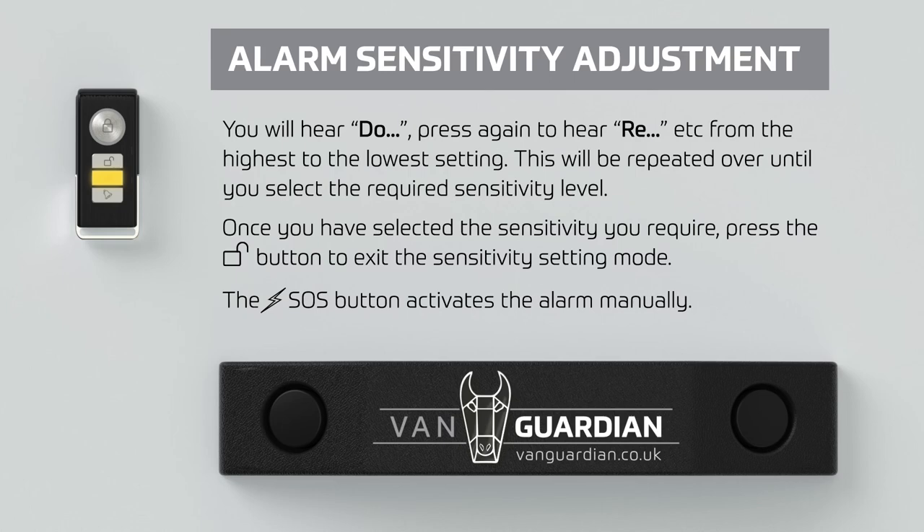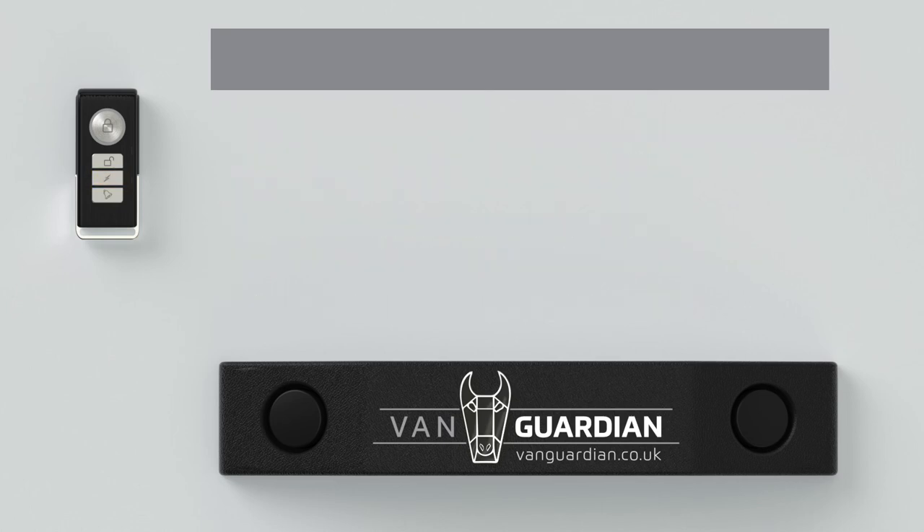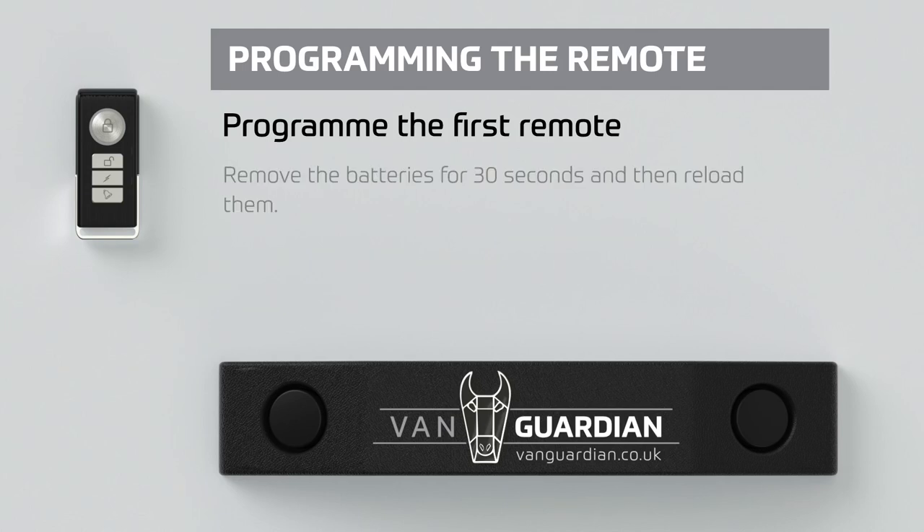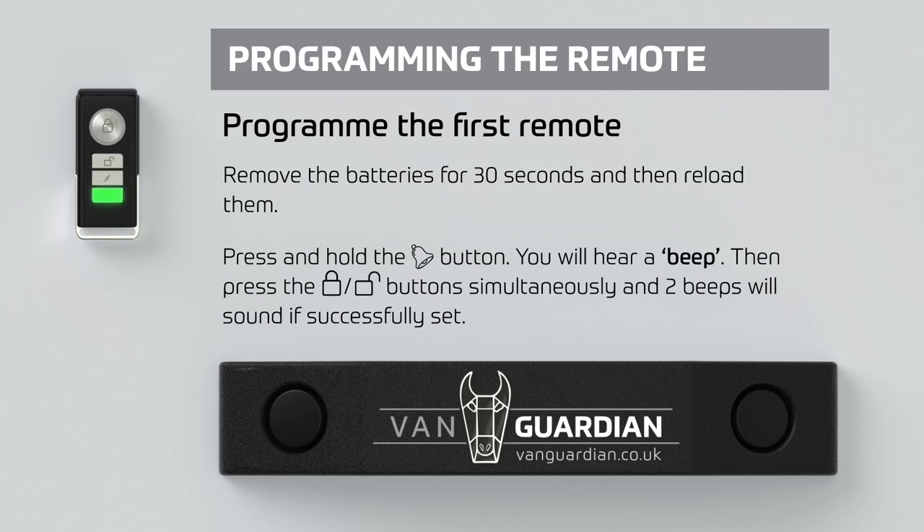The lightning SOS button activates the alarm manually. To program the first remote: remove the batteries for 30 seconds and then reload them. Press and hold the bell button — you will hear a beep — then press the lock and unlock buttons simultaneously and two beeps will sound if successfully set.